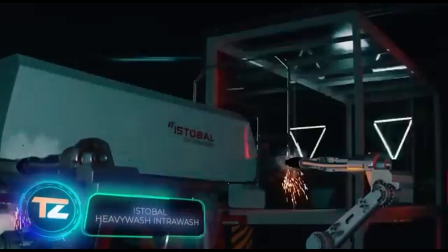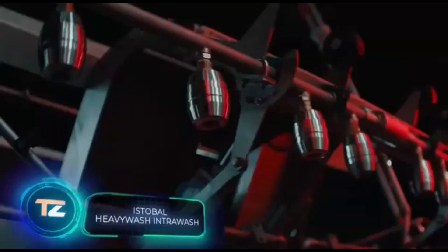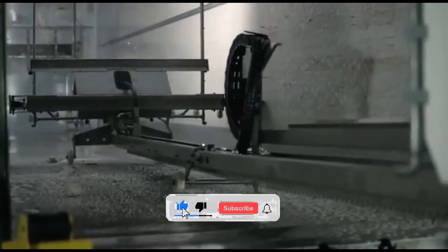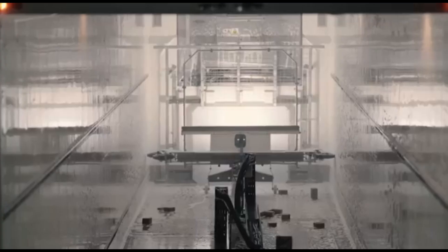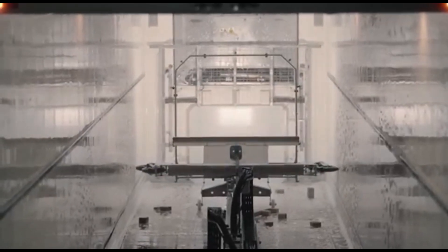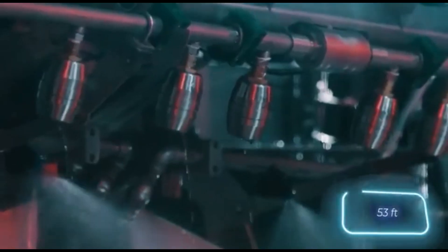Breaking barriers with innovation and creativity — that's how the Heavy Wash Intra Wash is promoted by its makers. It's the first-ever automatic machine designed to clean the insides of refrigerated trailers and shipping containers, and it received an international patent. It eliminates dirt, wipes out bacteria, and works so quickly that it can clean a 16-meters-long reefer in just three to six minutes, depending on the cleaning program.